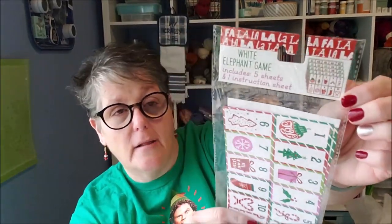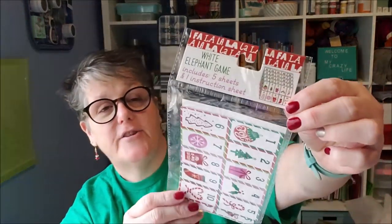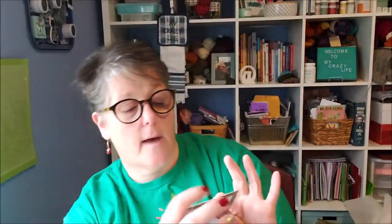At work we do a white elephant at one of our Christmas parties and we're always ripping up shreds of paper. So I grabbed this set — it comes with tickets for up to 45 people, five sheets plus an instruction sheet if you don't know how to play. They're serrated so you can just rip them apart and pass them out or put them in the bowl instead of Post-its, which is what we normally end up doing. I thought that was super fun and it was a dollar for the office party.